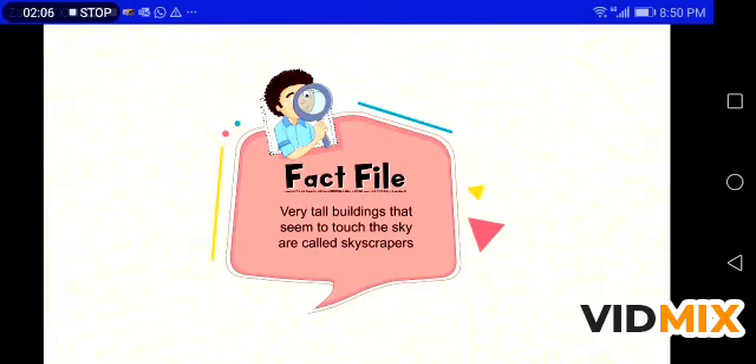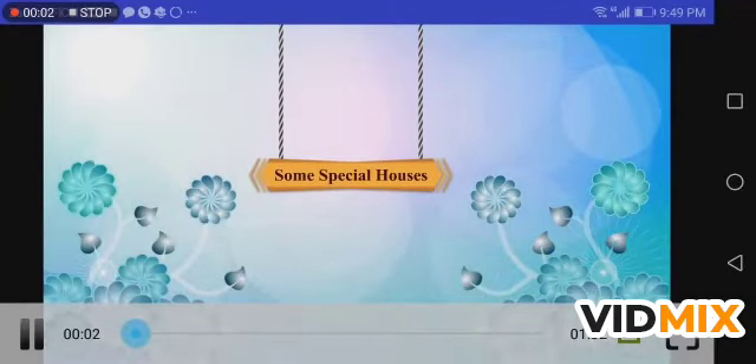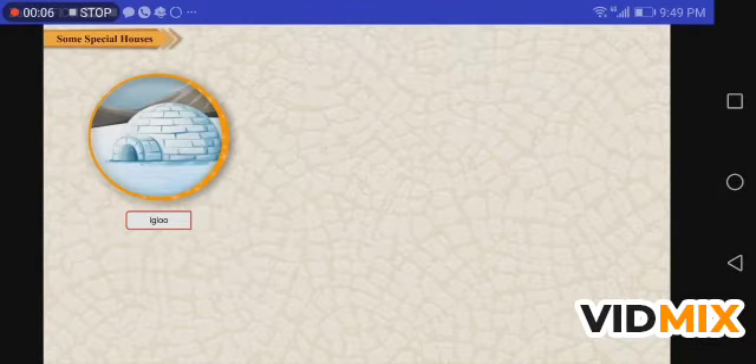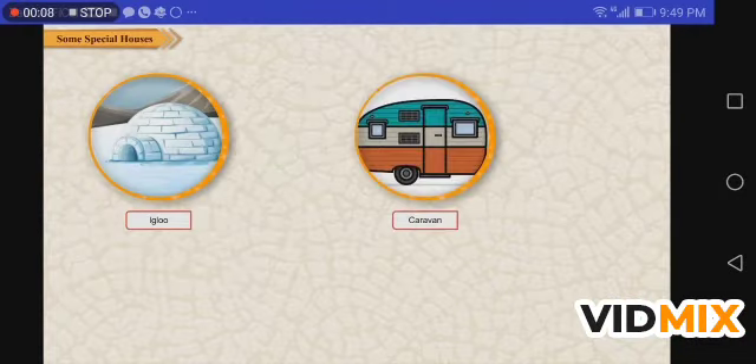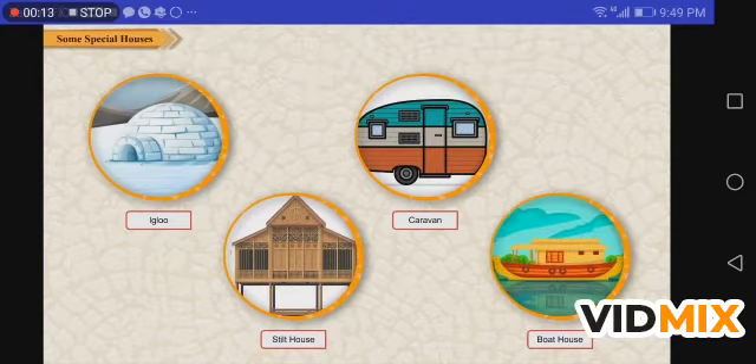Fact file: very tall buildings that seem to touch the sky are called skyscrapers. Some special houses include the igloo, caravan, stilt house, and houseboat.